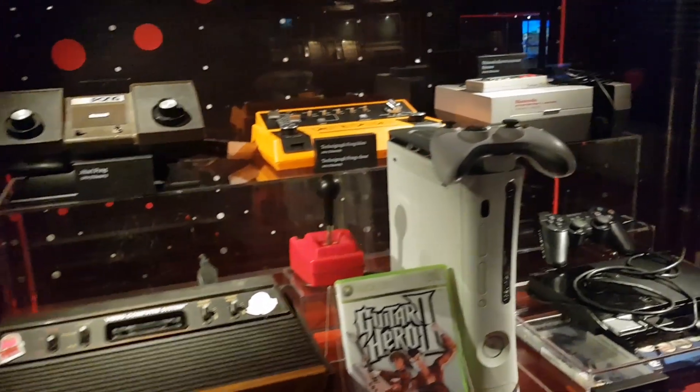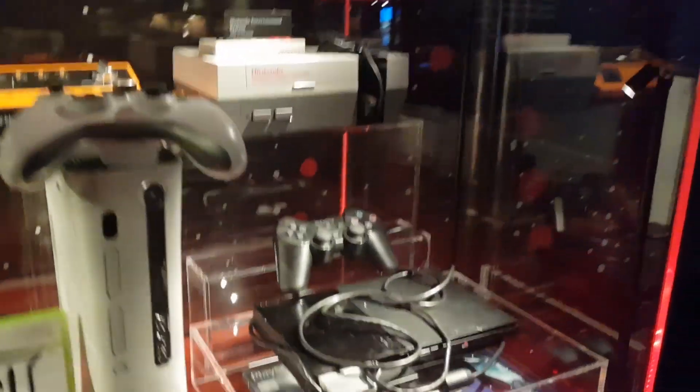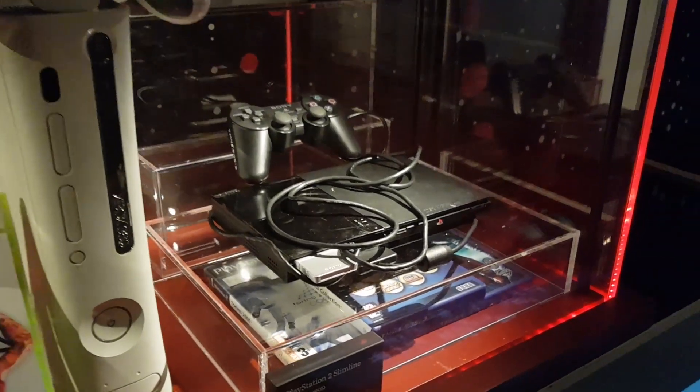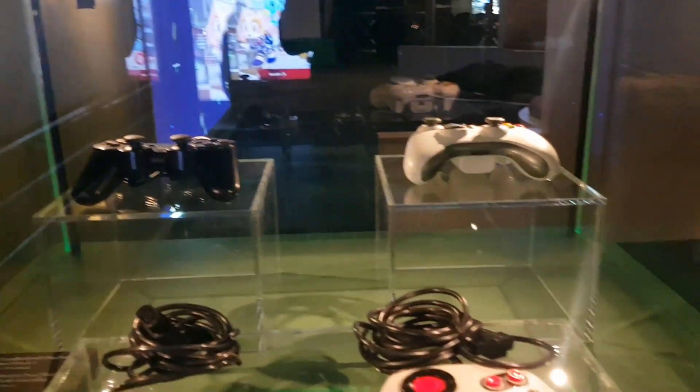There's an exhibition part about games here, and there's a lot to see. So many old video game consoles — and a PS2. It doesn't feel as old, but I guess it is pretty old by now. Lots of old video game controllers.